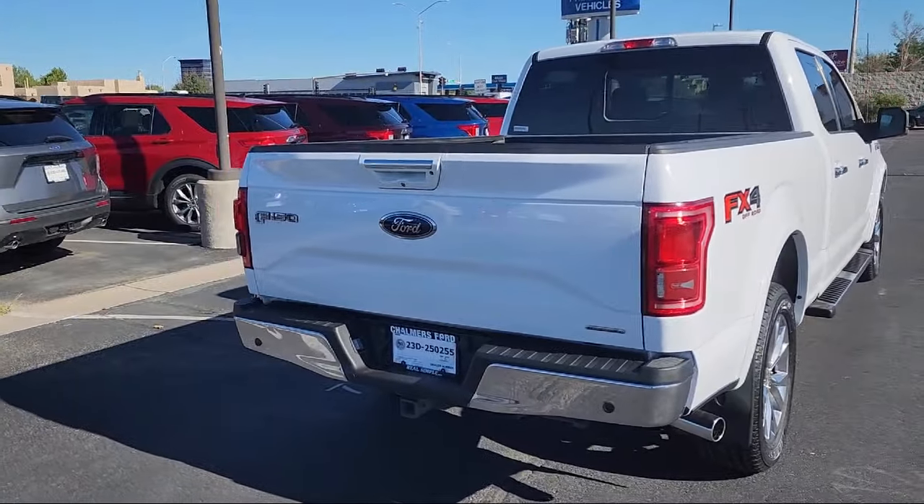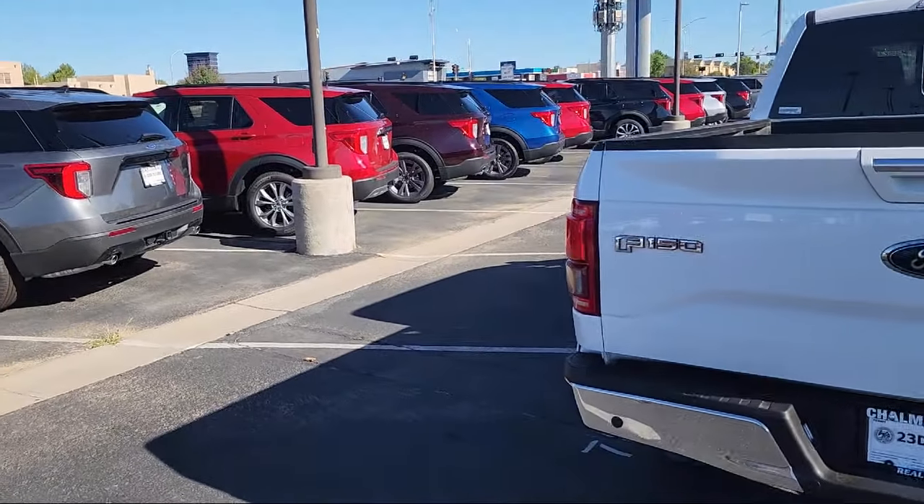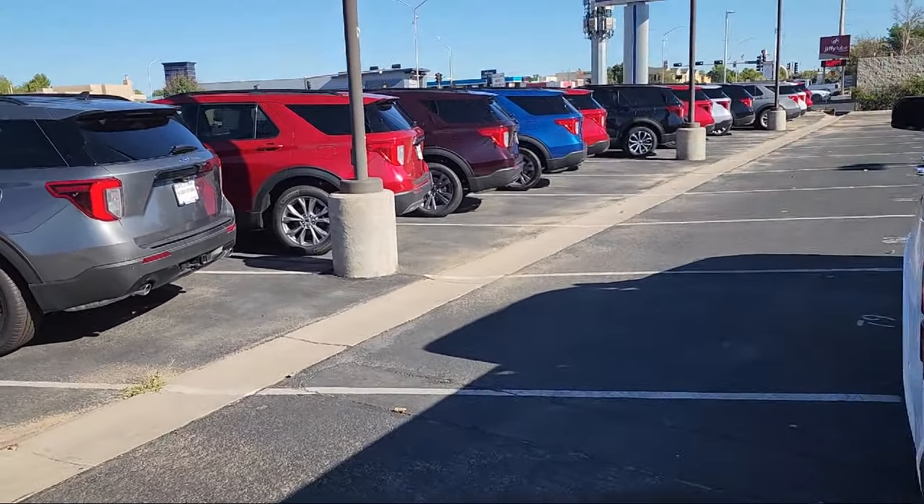We have a friendly and accommodating staff eager to assist you, and our team of experts is ready to tell you all you need to know about our available car loan and lease options.